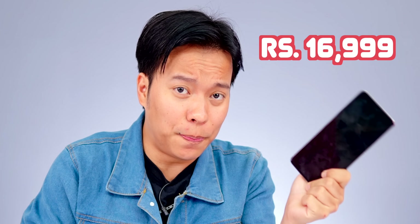One smartphone with a price of 16,999 and another smartphone with a price of 17,999. Both smartphones come under 20,000 Rs. So the confusion begins — which one should you pick?